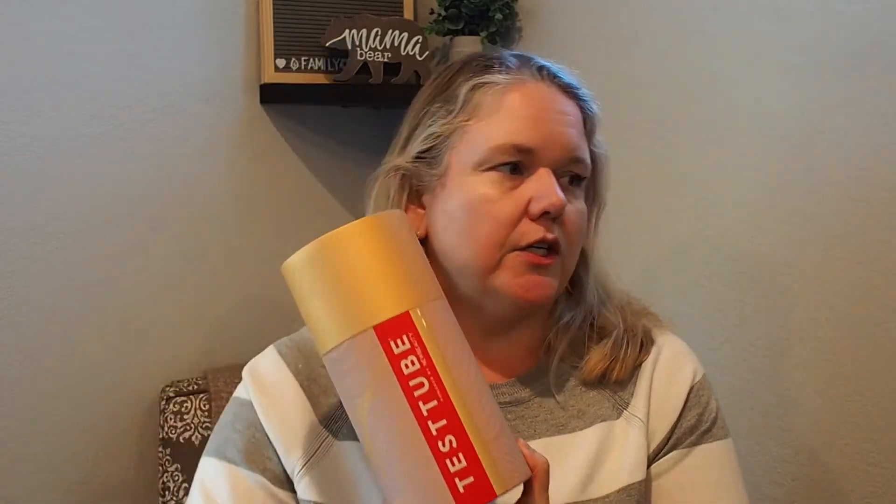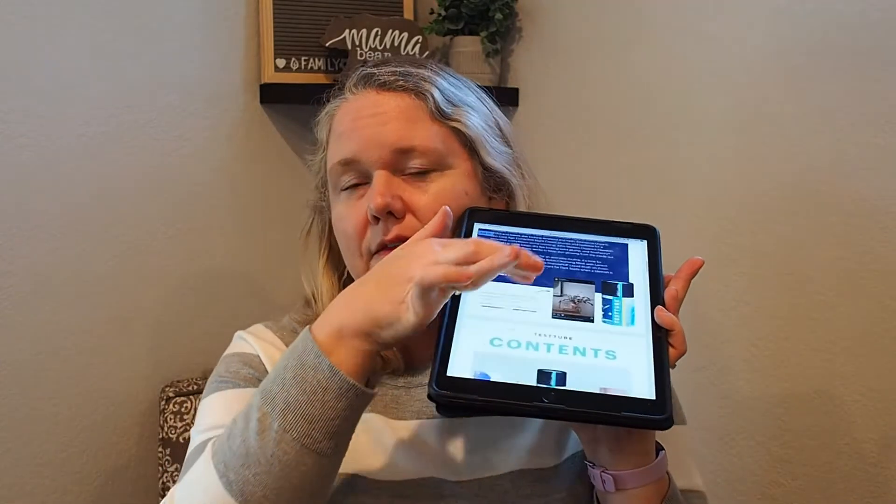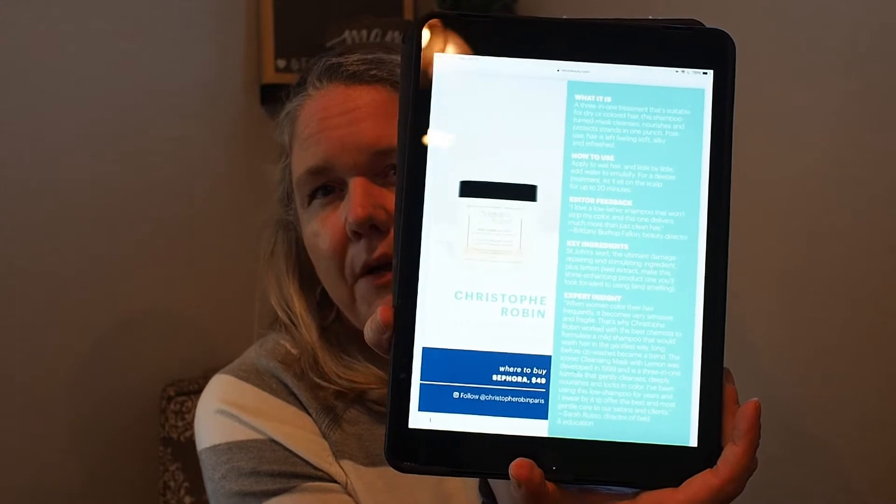I really like them. It comes in an outer box — some products are in the tube and some are outside. I don't have the card this time; it looks like they're not doing a physical brochure, which makes me sad because I love it. But they gave you a QR code for a digital version of the exact same thing. The brochure has tips and tricks, a how-to-use, editor's feedback, key ingredients, expert insight, and where you can buy it and how much it costs.